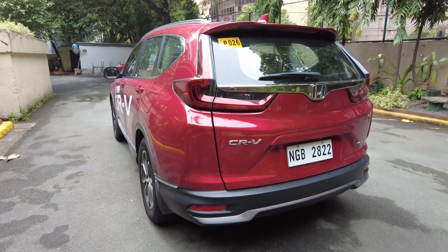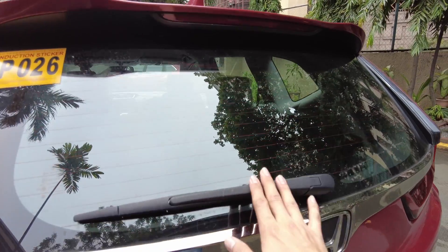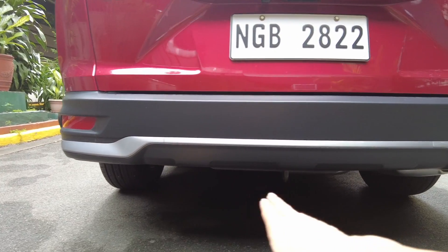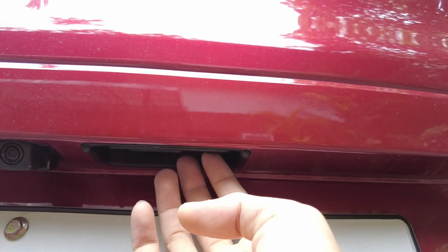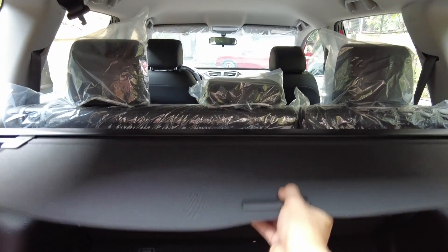The chrome accents go all around the vehicle. At the back you have the Honda logo, the wiper, top mount brake light, defogger, CR-V badge, and the i-VTEC engine badge. It comes with a backup camera. There are two buttons — one to release and one to lock and unlock the entire vehicle. You get a tonneau cover, two nice lights in the trunk, and a full-size spare wheel with the jack and tools.